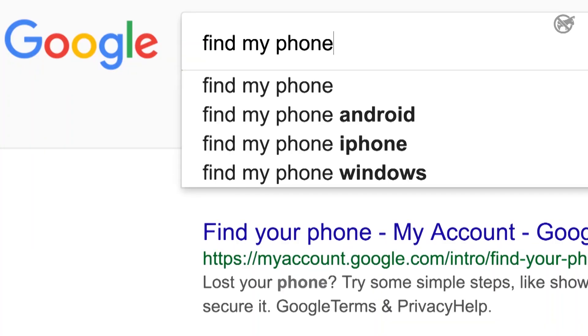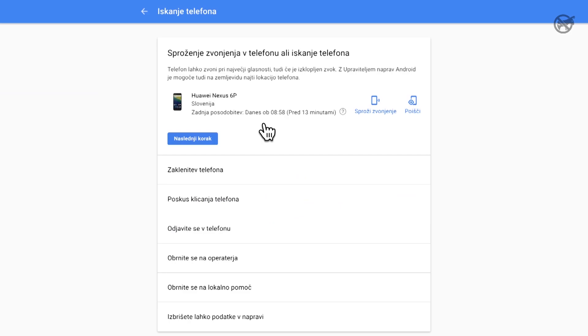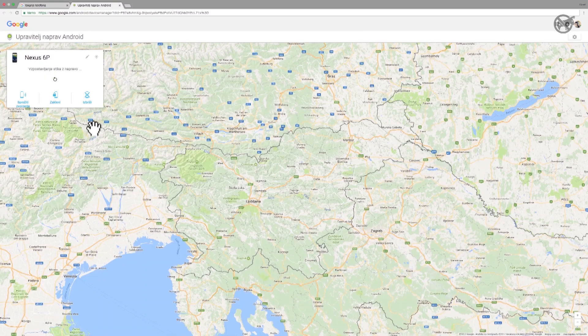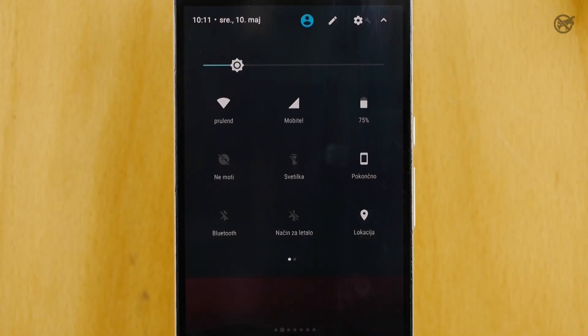First, go online and type 'find my phone.' The first hit will be 'Find Your Phone' — all info will be there. You can also set your phone to ring or locate the phone. Know that this will work only if your location was already turned on.